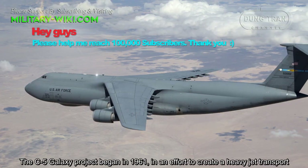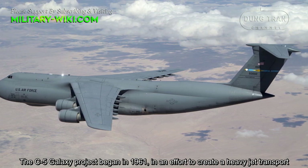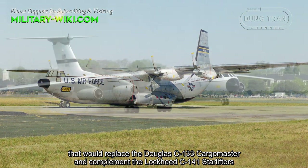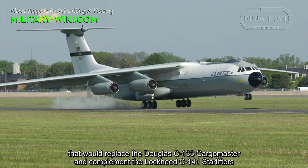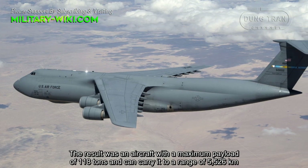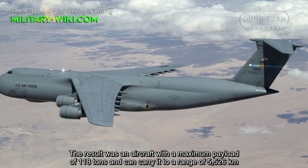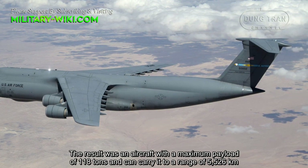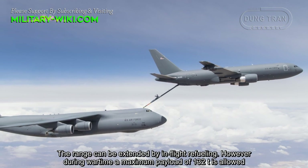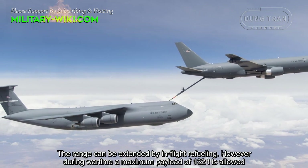The C-5 Galaxy project began in 1961 in an effort to create a heavy jet transport that would replace the Douglas C-133 Cargo Master and complement the C-141 Starlifters. The result was an aircraft with a maximum payload of 118 tons, capable of carrying it to a range of 5,526 kilometers. The range can be extended by in-flight refueling. However, during wartime, a maximum payload of 132 tons is allowed.